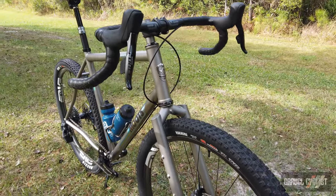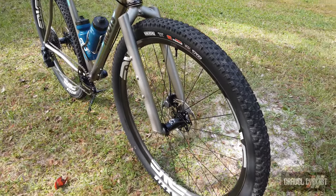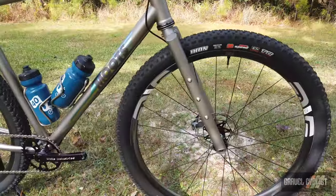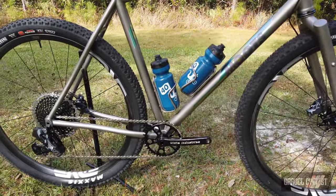As Moots has implied with the naming of this bike — Escape — it is an escape-ready drop bar machine with clearance for 2.4 inch mountain bike tires. In fact, these are 2.35 mountain bike tires by Maxxis, the Icon, on this bike at the very moment.